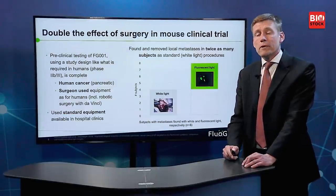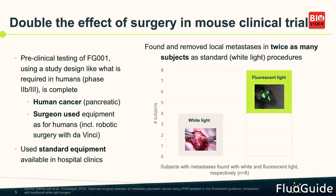Here is one example of a study we did. It is in mice, but with a human surgeon, human equipment, and human cancer. We asked the surgeon to remove all the cancer he could under white light — there were eight animals in total, and he removed more cancer in four of them. Then we switched on the fluorescent light and asked if he could see more cancer; he wanted to remove more and did, finding additional cancer in four more animals.